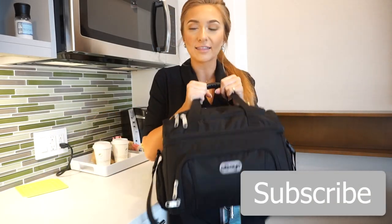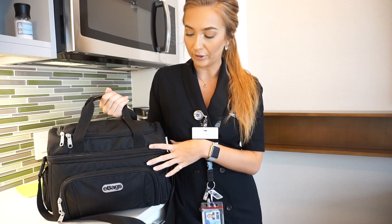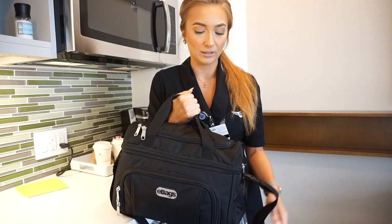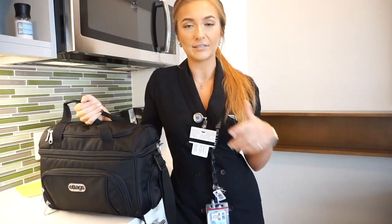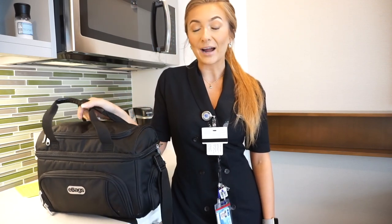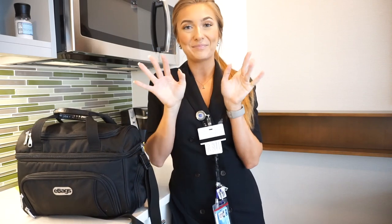Okay guys, so that is it for everything that I keep in this ginormous thing. I've been wanting to find something, like a little embroidered thing to put on here so that I know it's my bag, because a lot of flight attendants and pilots have this exact same bag. So I'll probably get something to make sure it stands out. This is the crew bag — I'll leave the link listed below for where you can purchase it. I got mine off Amazon. Give me any recommendations you want listed in the bottom bar. I will see you guys in my next video. Bye!